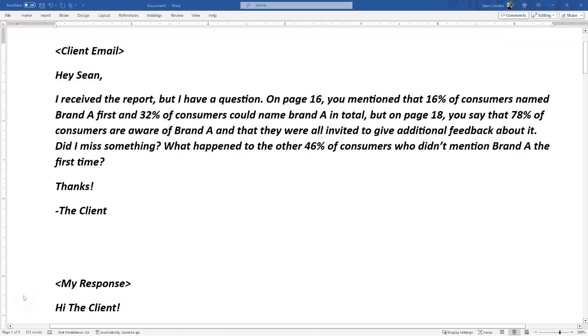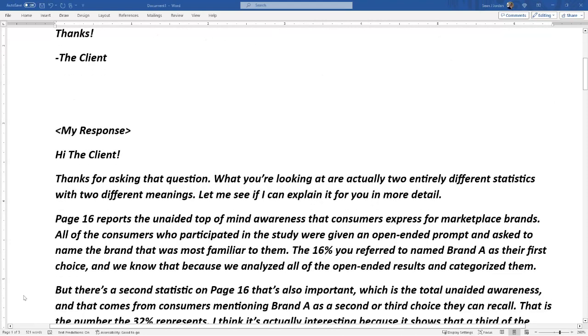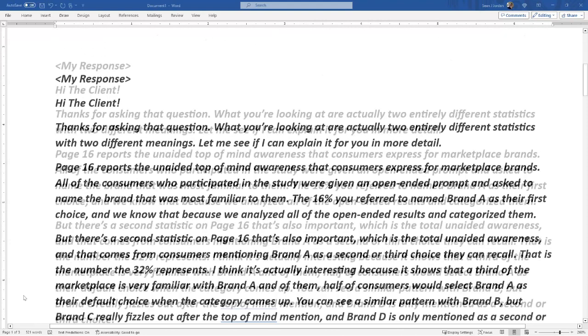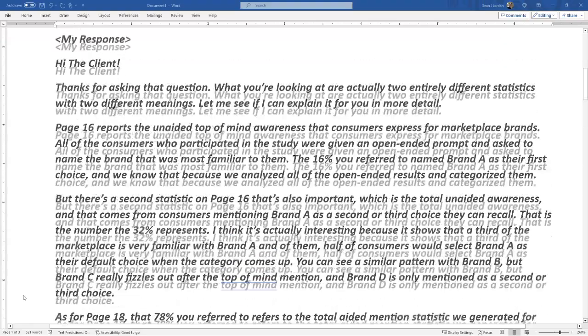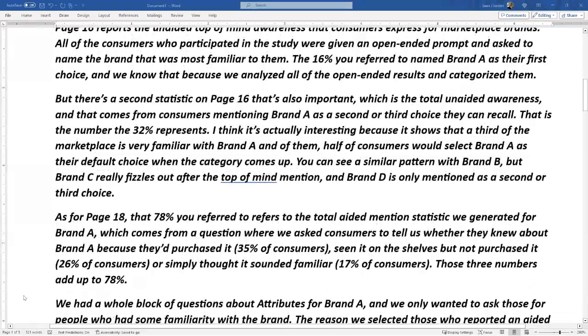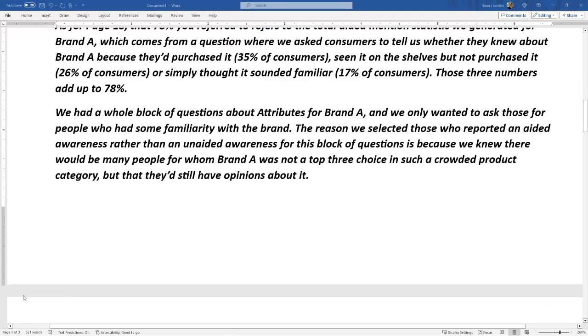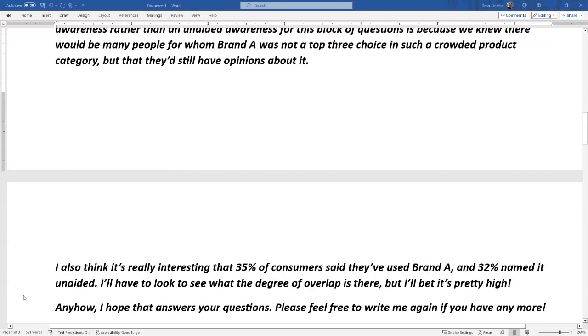I'm a marketing research professional, and I've received an email from a client asking me to explain a statistical question in a report I wrote. Being a researcher, I want to explore every avenue that question affords. My response is not very elegant, nor is it brief, and I go into a lot of exciting detail that really interests me. But what if that detail is not relevant to my client?